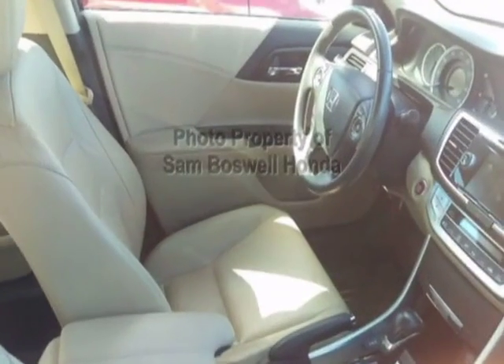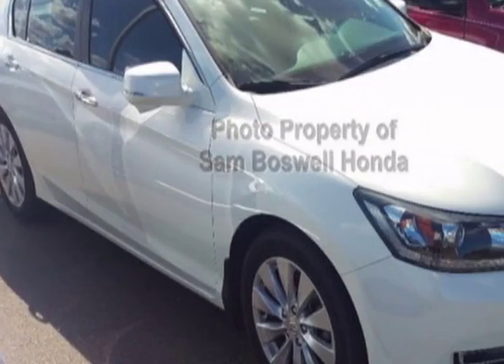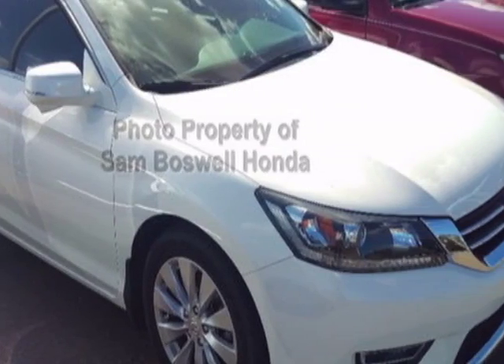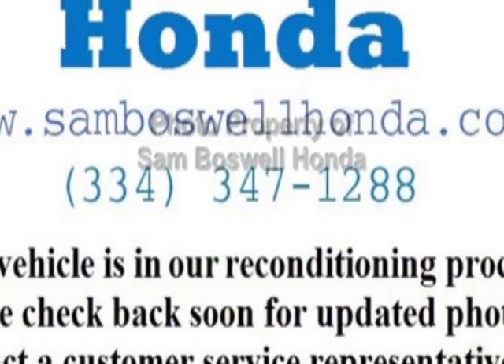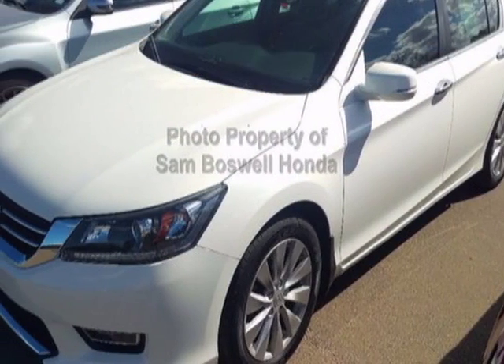This Accord sedan boasts a 2.4 liter engine and has a CVT transmission. Additional options for this vehicle include power driver seat, auxiliary audio input, leather steering wheel, and driver airbag.